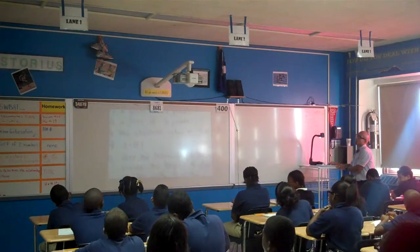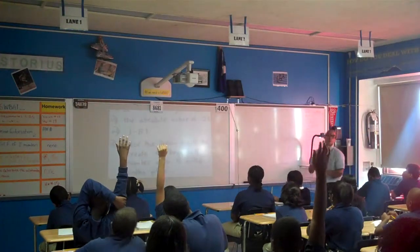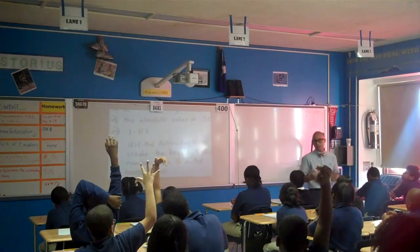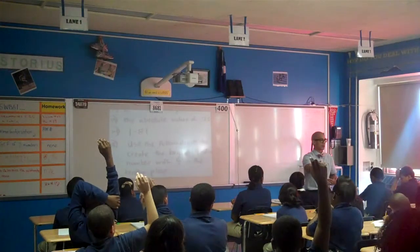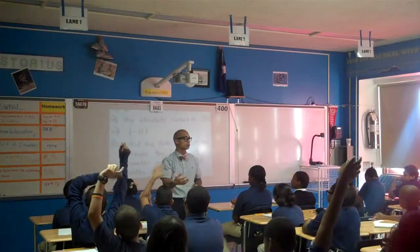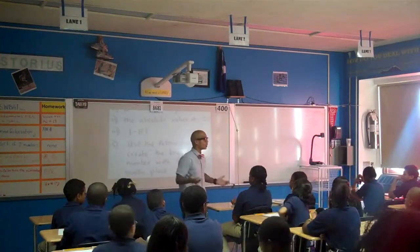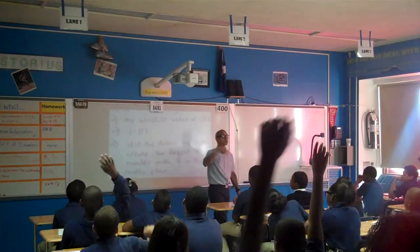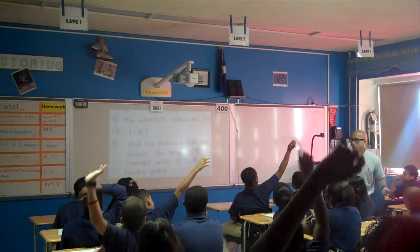Yesterday we talked about this in our homework: the absolute value of 20. The absolute value is the number's distance away from zero. Distance is always positive — I wouldn't say I'm standing negative five feet from you. So the absolute value of 20 would be 20. What's the absolute value of negative eight? Eight.